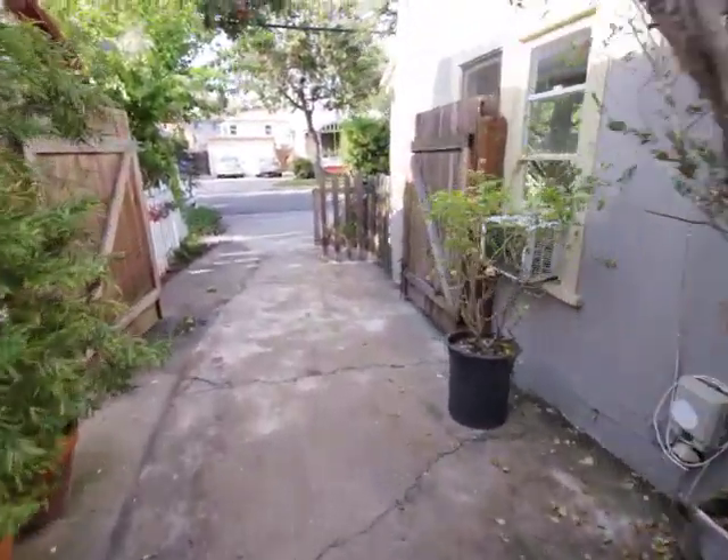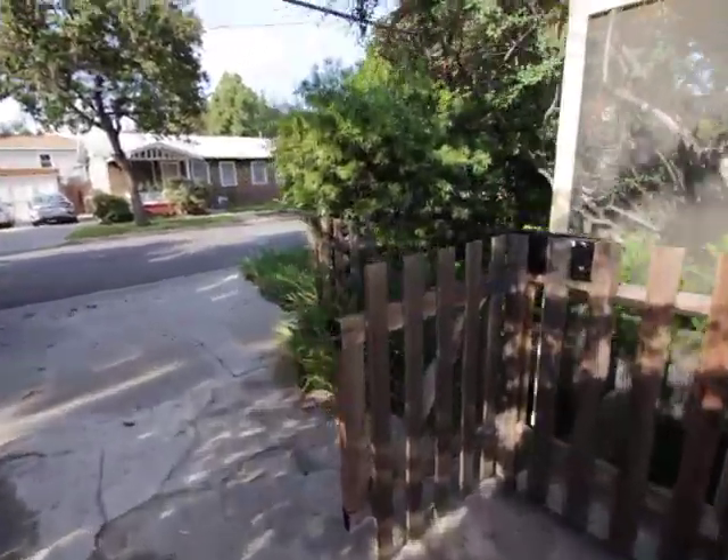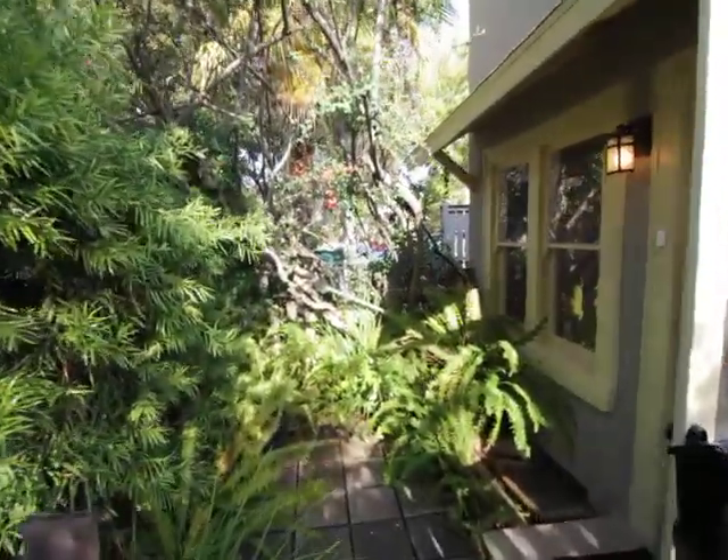There's just another entrance to the unit, but I want to go in through the front because I think it's the prettiest. It's really private and covered here.